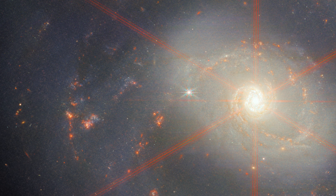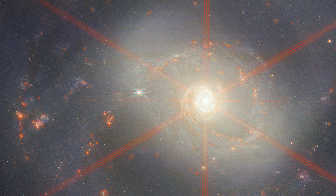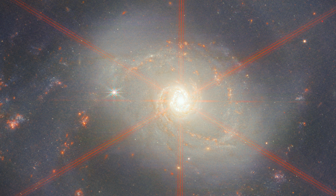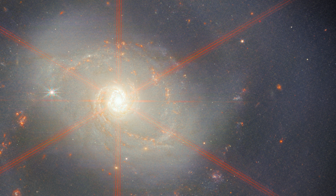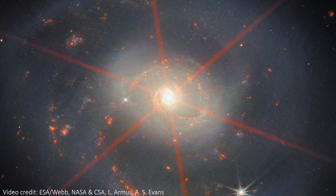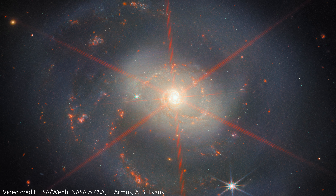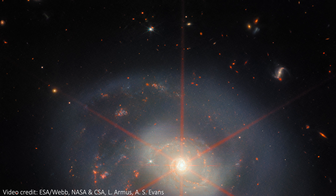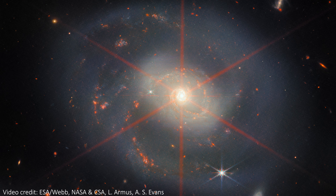Those spikes get worse the brighter an object is. The galaxy is bright, but it's not bright enough to cause spikes. The very centre, however, is so incredibly bright that it creates big spikes that dominate the image. Despite those spikes, JWST is allowing scientists to study the dusty environments of the galaxy, including a starburst ring and the central AGN, along with all of the gas and dust in between. It's the incredible resolution of JWST that lets us do this in more detail than ever before.